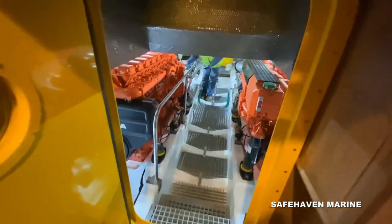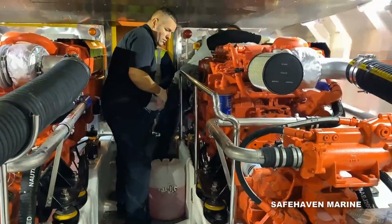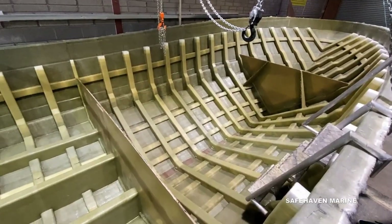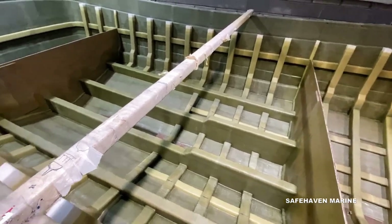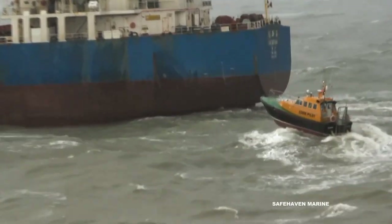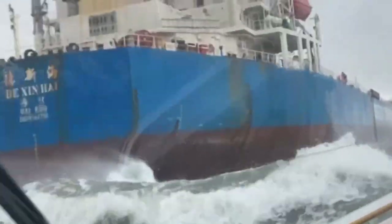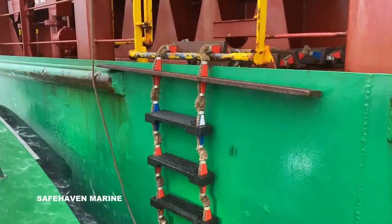A well-equipped galley and separate heads and electrical compartments are also provided. A large engine room is accessed from the forward accommodation area and provides easy access to all machinery for maintenance. The hull structure is very heavily constructed to Lloyd's standards with closely spaced framing, able to withstand the loadings from operating in heavy weather as well as the contact collisions involved during maneuvers when coming alongside a ship during pilotage operations.